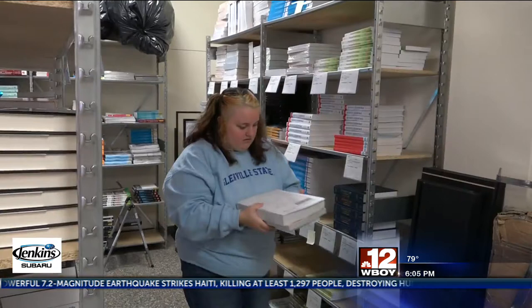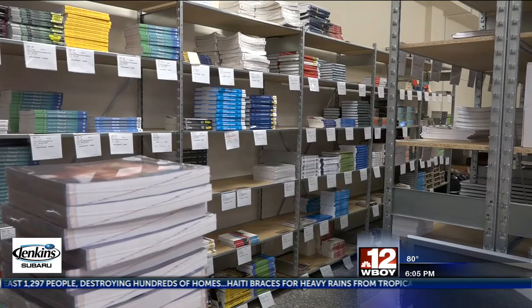We found that if a student doesn't have their materials on the first day of class — if they're not prepared — they can easily fall behind. And that's the kind of thing that will lead to students basically having to drop out or maybe take classes over, which is going to cost more money for them. So really one of the keys to academic success is having all of your materials on the first day of class so you can be prepared and be successful. And that's what this program really assures happens.